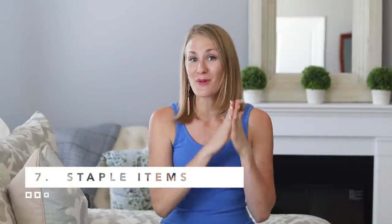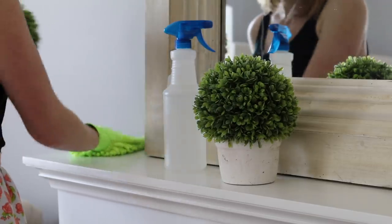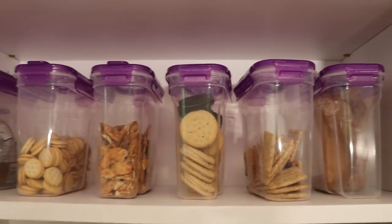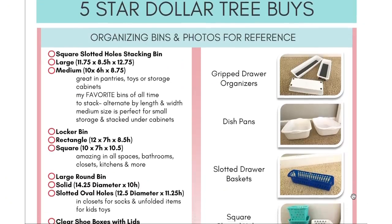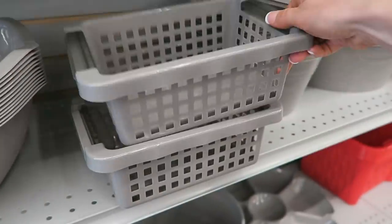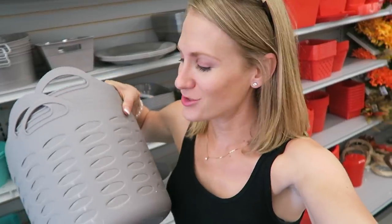Next, find your staple items. I have a printable — I'll link it below — with all of the best items to buy at Dollar Tree that are actually a good deal, because not everything is. I also have photographs of all the common organizers they almost always have, along with their dimensions. If you're newer to Dollar Tree, download that list so you can actually save money. I'm so excited — they now have gray organizing bins, which they've never had before. This would be so beautiful and neutral in a cabinet.